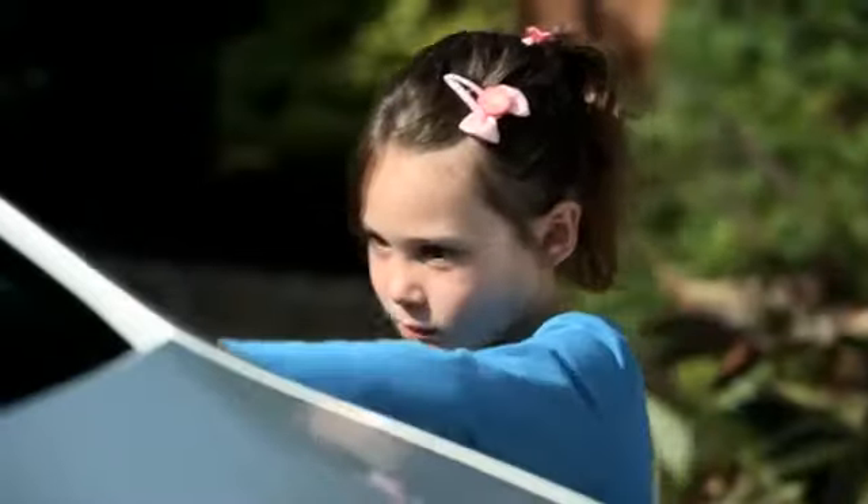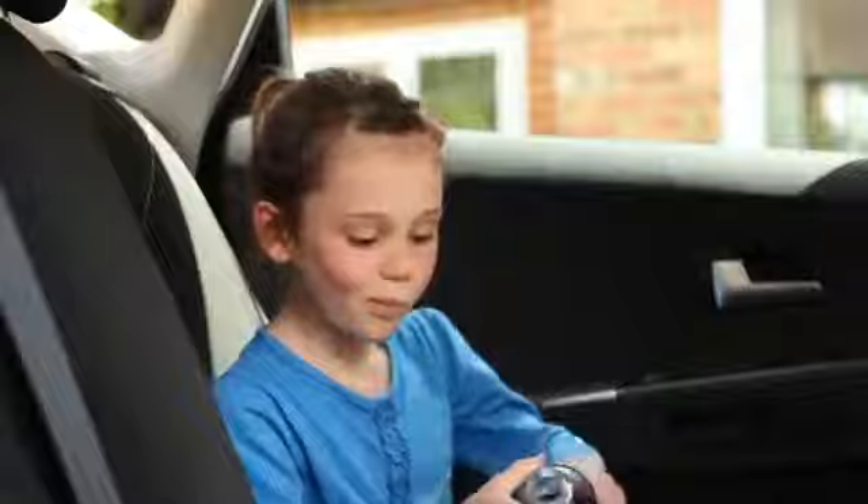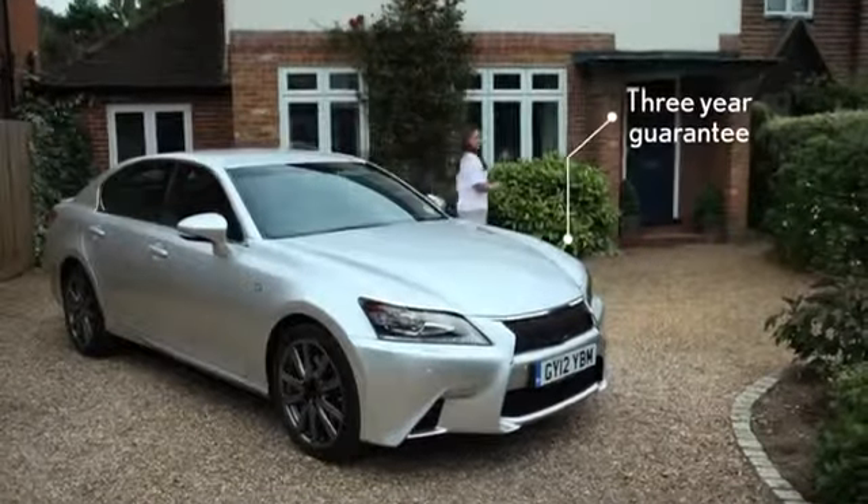No matter how hard I try, I can't get my job back. So whatever the world throws at your new car, with Superguard it will carry on looking as good as the day you bought it, will be much easier to clean, and if your car looks good it's more likely to hold its value.